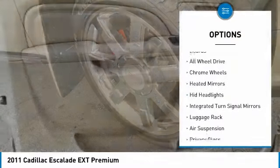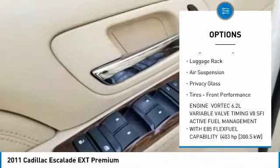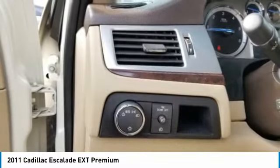Power retractable running boards, all-wheel drive, chrome wheels, heated mirrors, HID headlights, integrated turn signal mirrors, luggage rack, air suspension, privacy glass, tires, front performance.